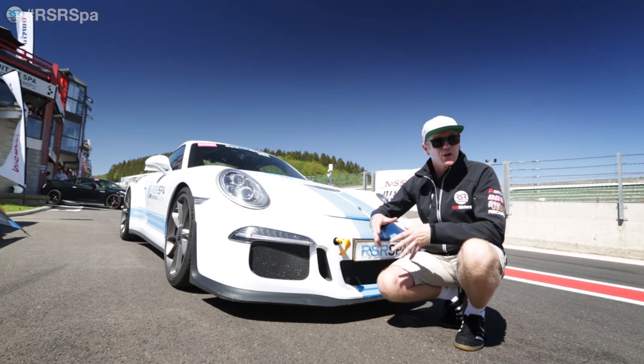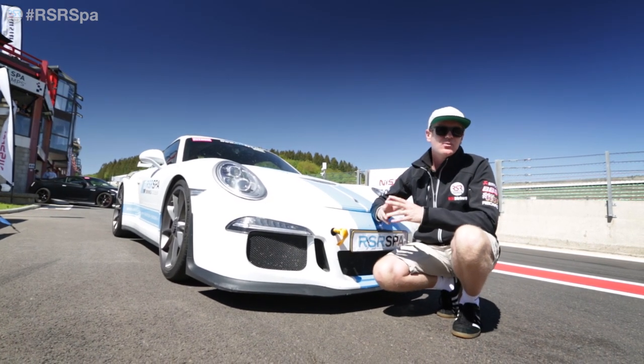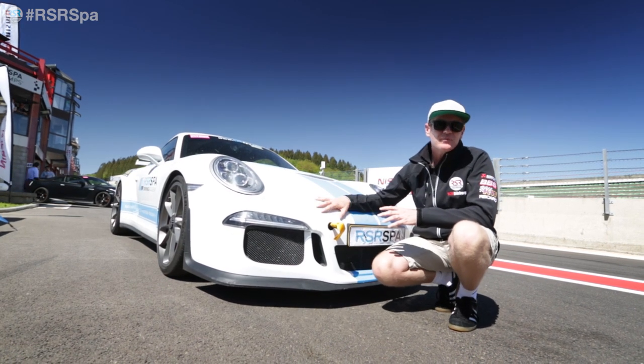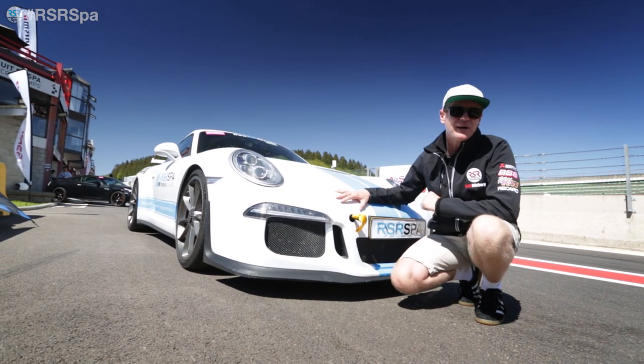If you're not local or you're unable to bring your car down to the track, don't worry — we have you covered. With over 100 cars in our fleet, from VW Golf GTIs right up to the Porsche GT3 you see beside me, we have the right car for every driving style and budget.